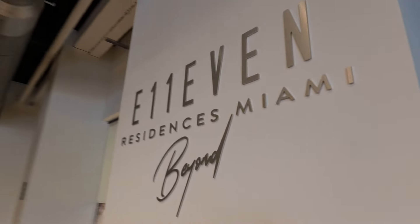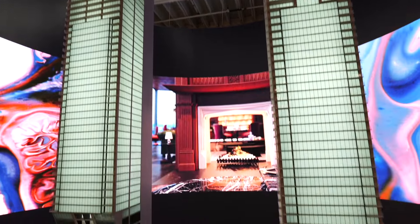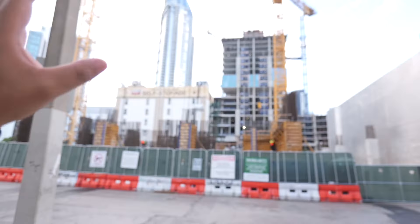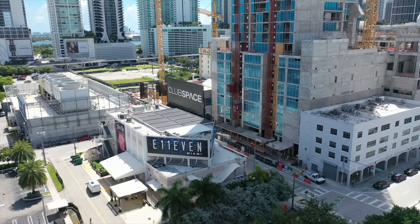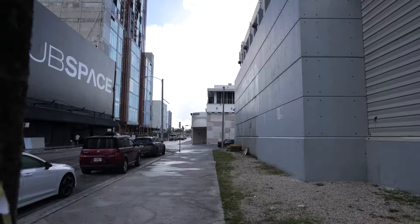11 Residences Beyond is, according to the sales gallery representative, 99% sold out. They have 550 units and there's a private members club on the 65th floor. Another major amenity is that owners at this building will be able to go into 11 nightclub, which is just across the street, and take priority entrance — get that VIP status and VIP treatment just by owning a condo here in this tower.